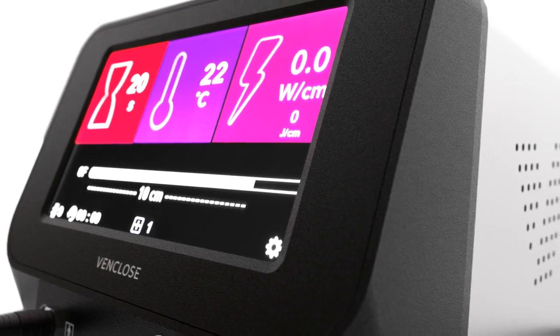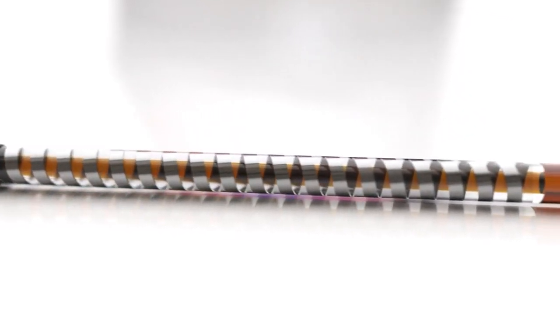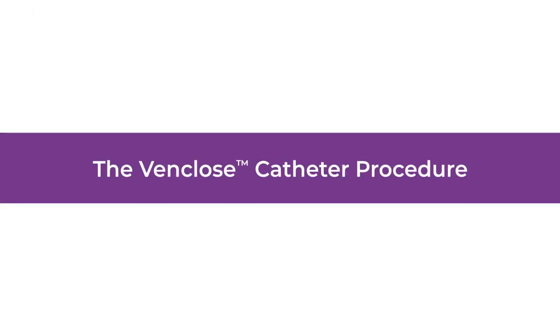When it comes to delivering the best possible care to your patients with venous disease who are dealing with the challenges of CVD, it's important to have the right tools. The VenClose RF ablation system offers you procedural efficiency backed by a versatile low profile design to help simplify treatment for your patients.